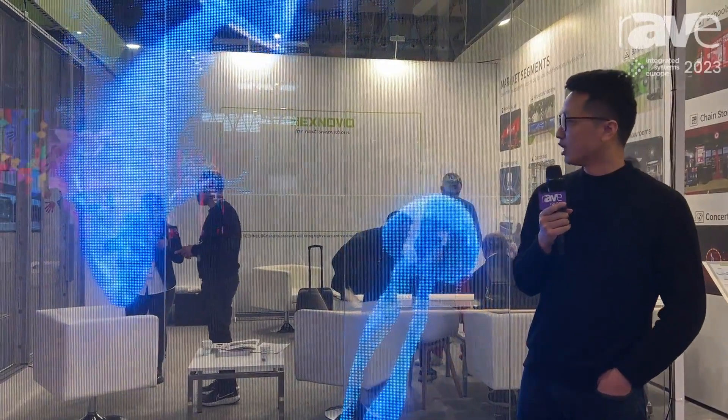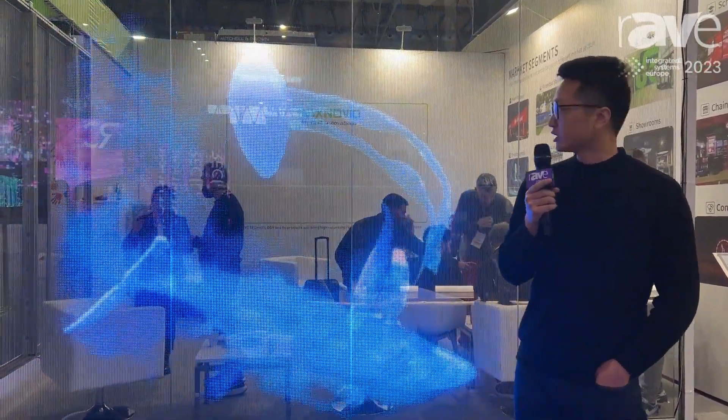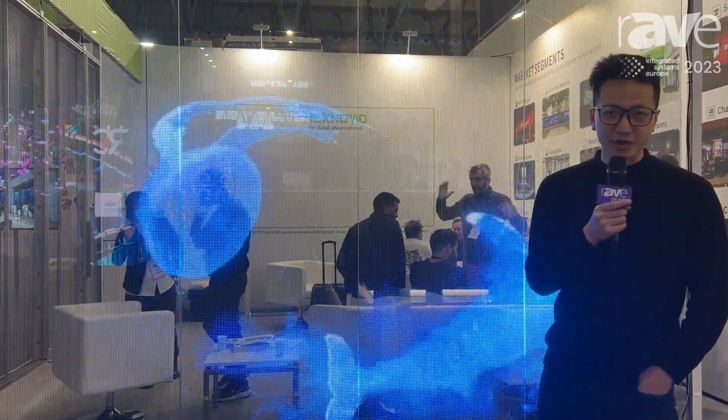If you want more details, feel free to visit us at www.nexnovo.com. Thank you very much.